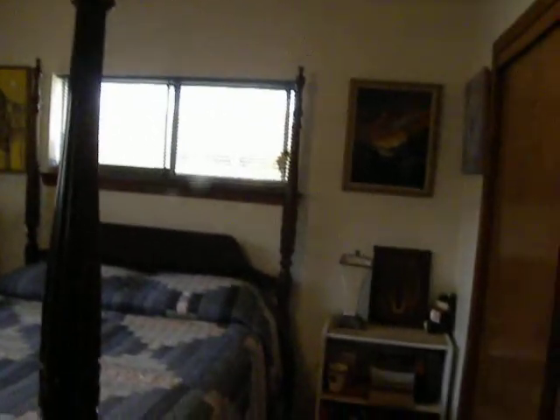The second bedroom — again, good size, as you can see. You've got a large four-poster rice bed here; it's a big bed, large bedroom suite. So you've got plenty of room here.